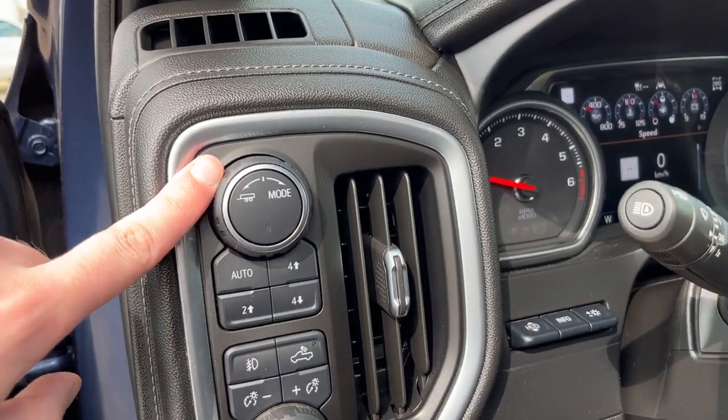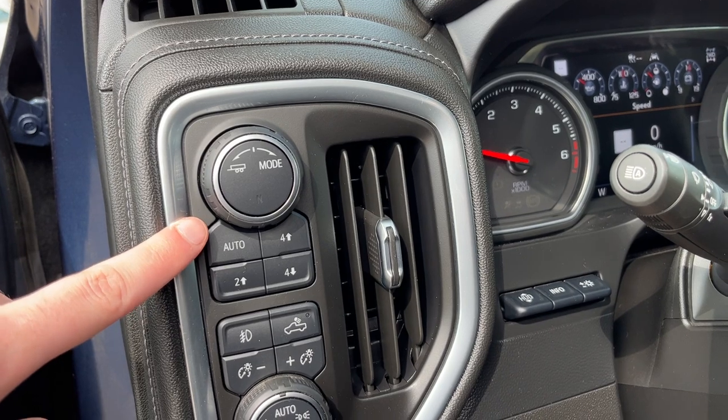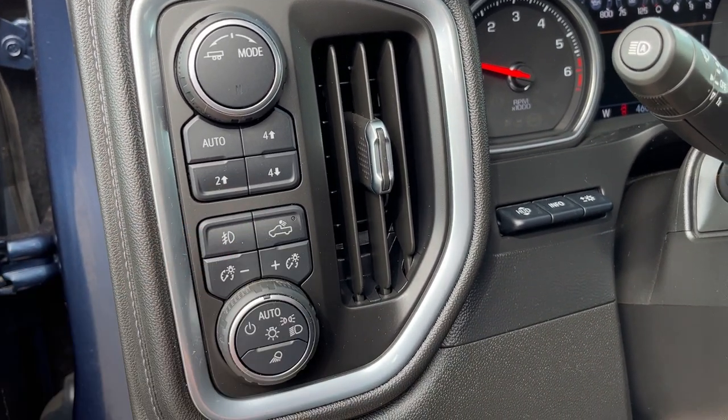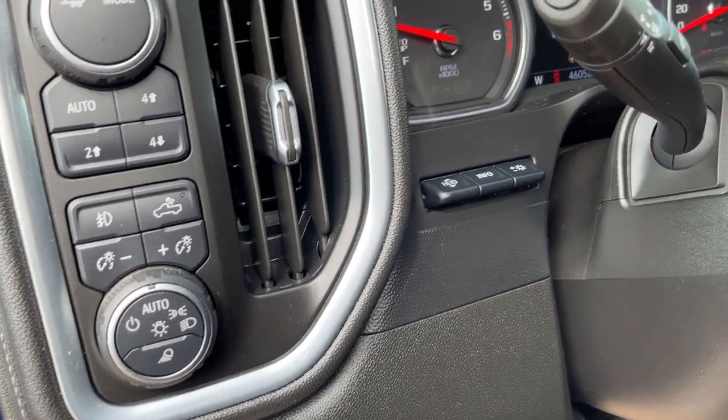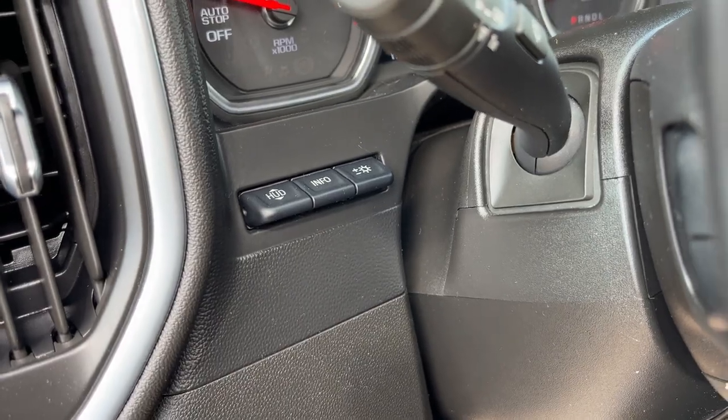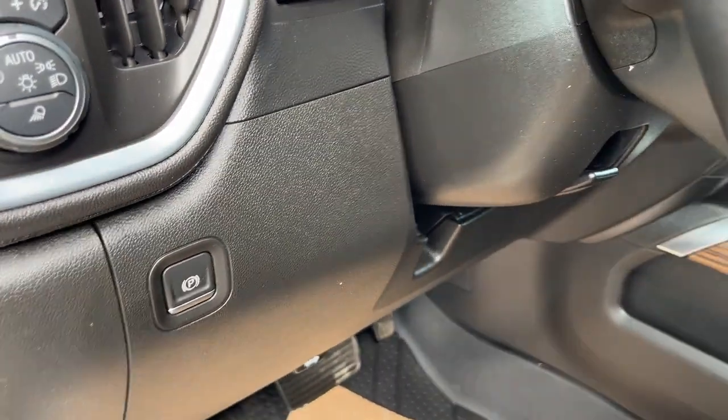Just inside to the left of the steering wheel we have our trailer and drive mode select, transfer case settings for four-wheel drive, fog lamps, high bed lighting, interior and exterior lighting controls, heads-up display location information and brightness, and behind the steering wheel an electronic parking brake.